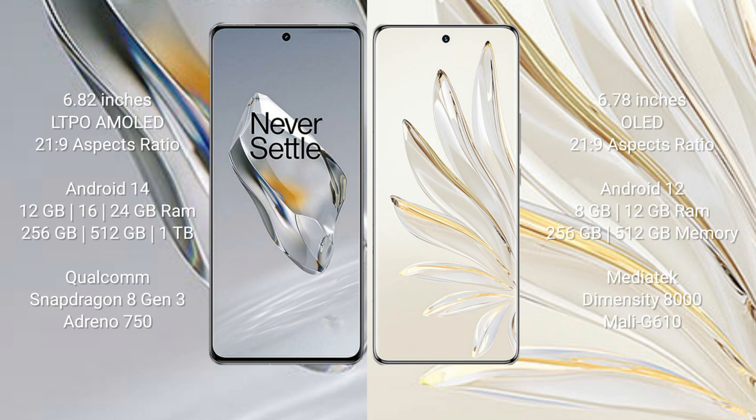OnePlus 12 features a Qualcomm Snapdragon 8 Gen 3 processor and Adreno 750 GPU. Honor 70 Pro comes with 8GB or 12GB RAM and 256GB or 512GB internal storage, a MediaTek Dimensity 8000 processor, and Mali G610 GPU.